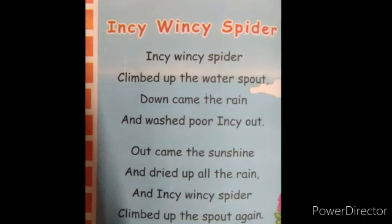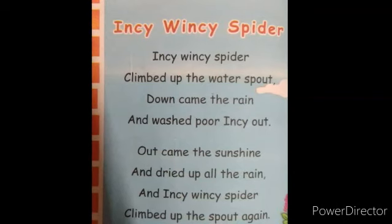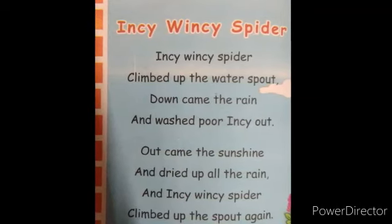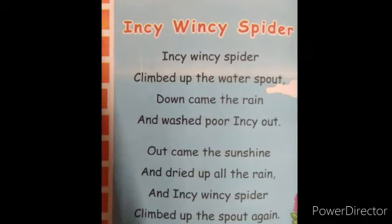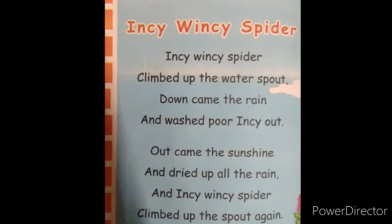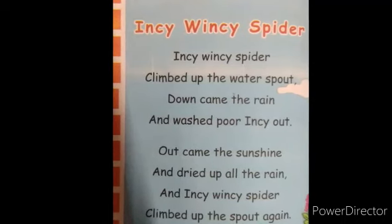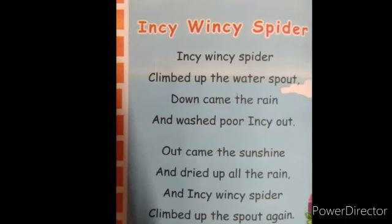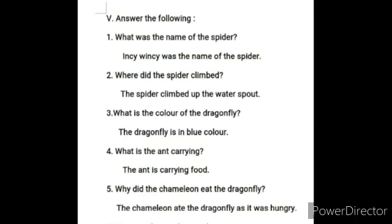Fourth Roman Letter - Memory Poem. Sing along with me: Incy Wincy spider climbed up the water spout. Down came the rain and washed poor Incy out. Out came the sunshine and dried up all the rain. And Incy Wincy spider climbed up the spout again.